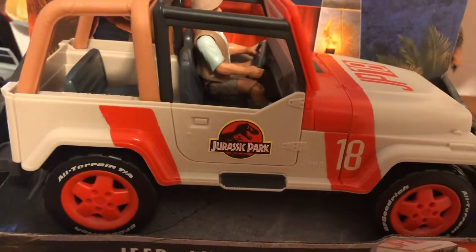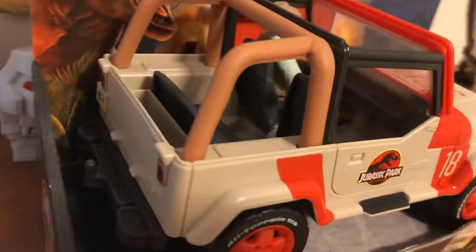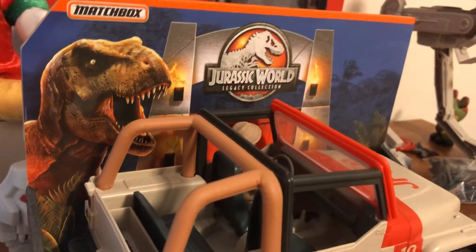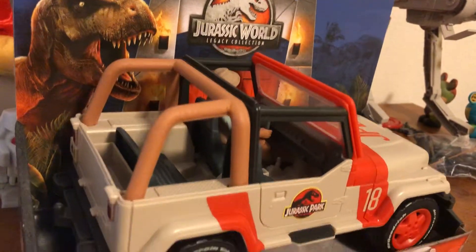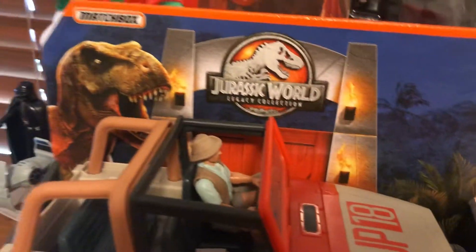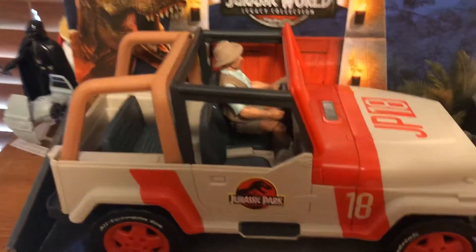As a kid, I always loved Jeeps, especially the Jurassic Park one. I always said to myself I'd love to have a toy of that when I watched the movie as a kid. Fortunately, they didn't make toys for it until this year, when the movie Jurassic World Fallen Kingdom came out. This is not a toy from that movie — it's from the first movie.